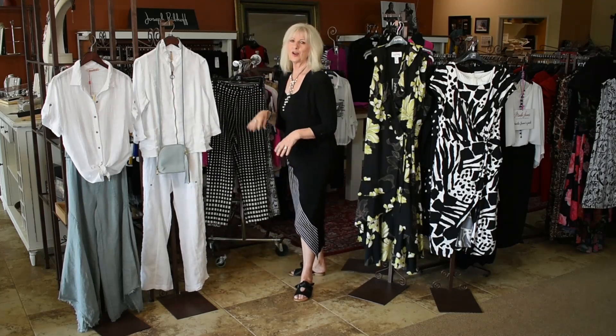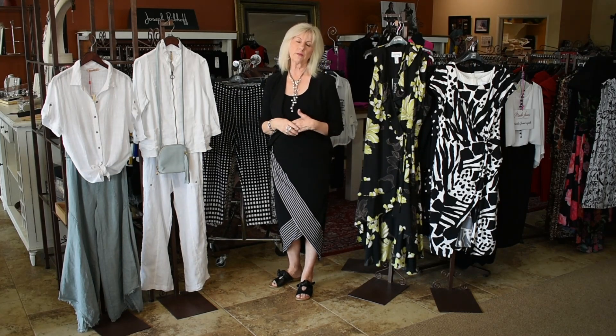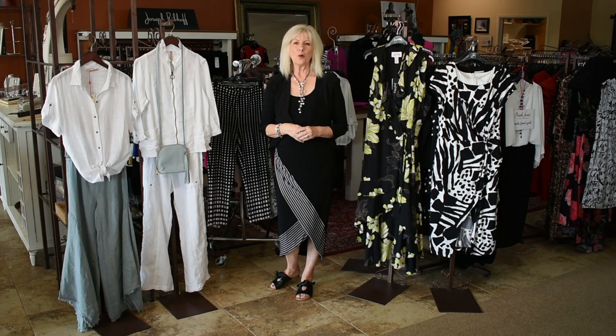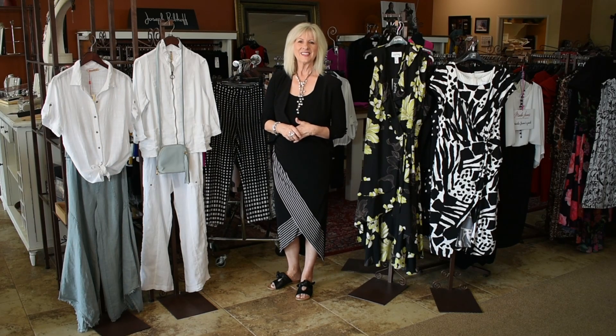So those are some of our one-of-a-kind pieces we have left in the store that have been favorites — just marked down to 30% off. Be sure to call me, text me, message me if there's something you see that you want me to set back for you. Hope you come see us and shop with us this week.